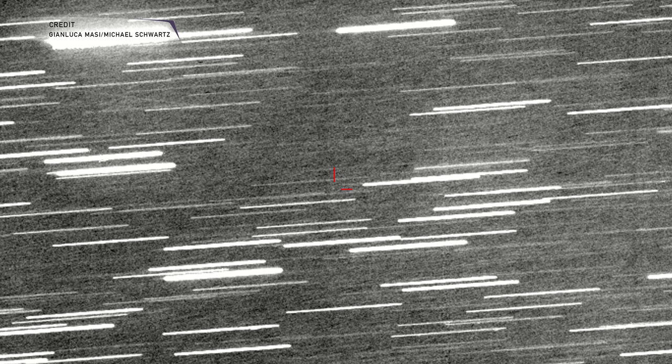The data from observations of this object, initially called C/2017 U1, made no sense whatsoever. We found it about 26 million kilometers from Earth, traveling outbound at around 40 kilometers per second. That's so fast it has overcome the gravitational pull of the Sun — it's not just outbound, it's leaving our solar system and never coming back.